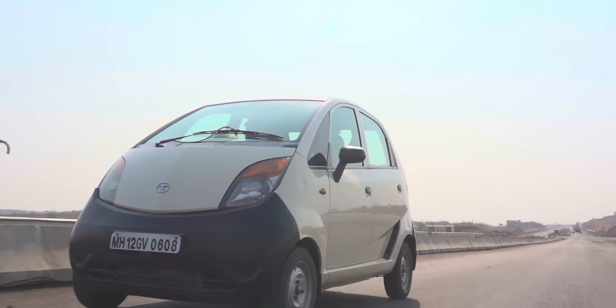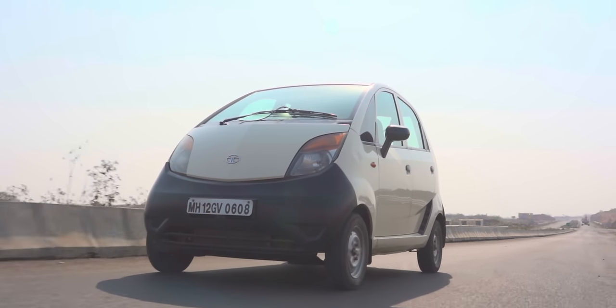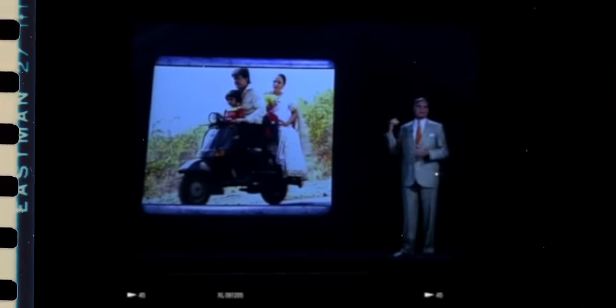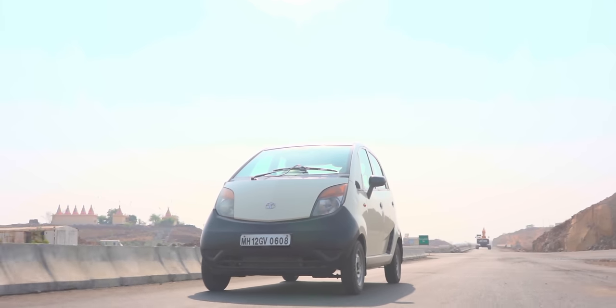The whole rationale of the Nano — which Ratan Tata put so eloquently — was to move families, mother, father, two kids, away from scooters. At the launch they showed a clip of a scooter with a family of four struggling in the rain. He said he wanted to move Indians from scooters into something a little safer — something with a roof over their head where four people could sit comfortably and wear their seatbelts. Definitely more safe than a scooter, and that was a really good thought.